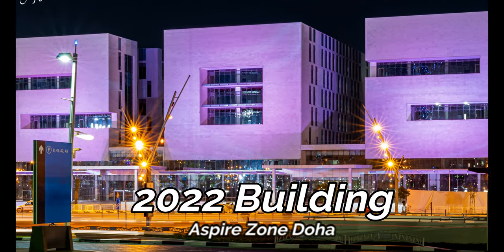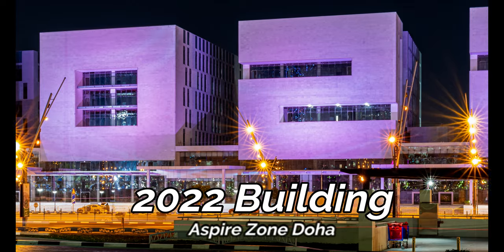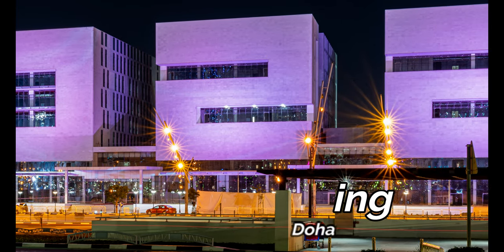This 2022 futuristic building in Aspire Zone is one of its kind. Have you seen this numeric building before? I bet you haven't — this is a marvelous piece of creativity.